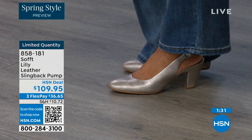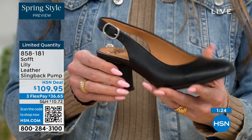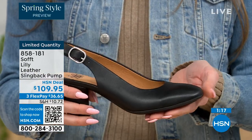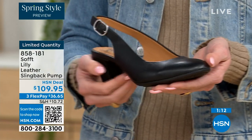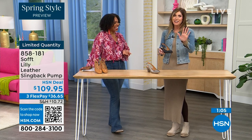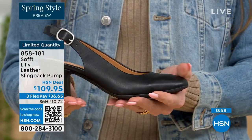These slingbacks, even though they have an adjustable strap with goring stretch, are a slip-on. Once you adjust it to you, you slip right into them — you don't have to adjust the strap every single time. It's almost like that favorite pump where you can just slip your foot right in. You're not doing a million buckles. Once you've set it to you, you slip your foot in and you're good to go.